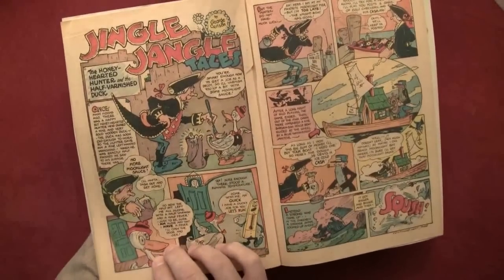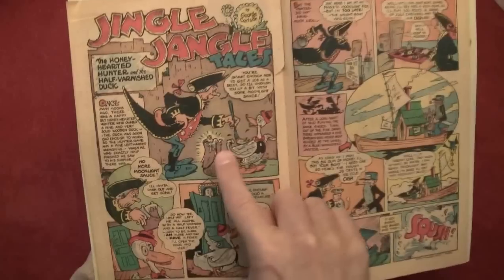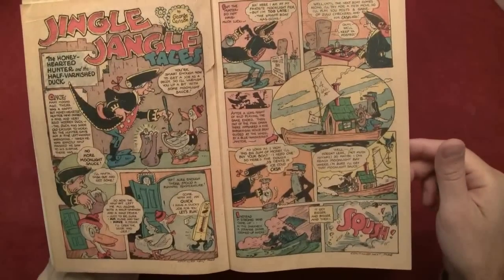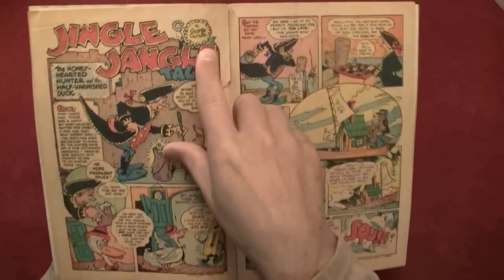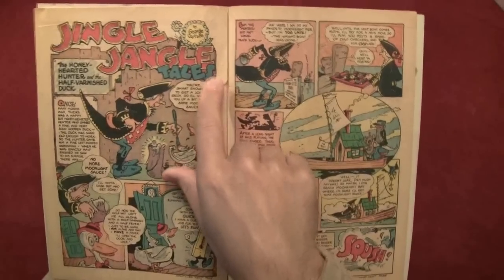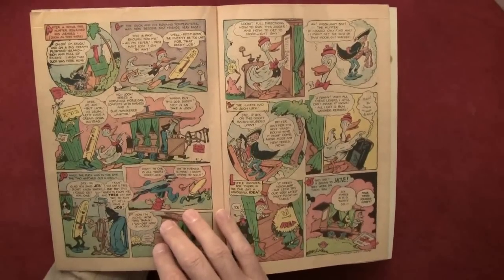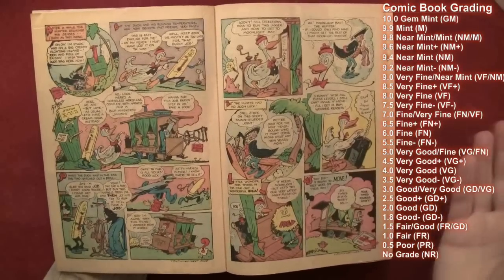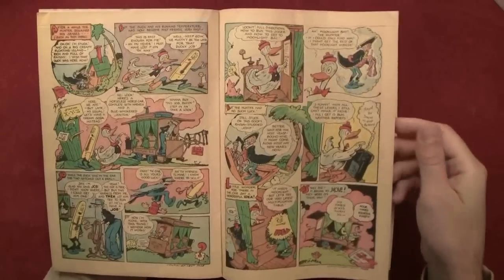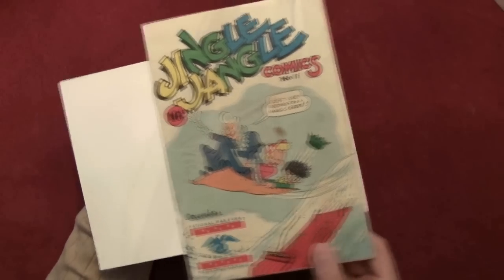Here's 'Jingle Jangle Tails: The Honey Hearted Hunter and the Half Varnished Duck' — this dude is literally varnishing the duck. Written by George Carlson. I'm not sure who George Carlson is, but some comic book historians might know. As far as grading goes, I would give this one at least a three. The grades for comic books go from zero — poor, extremely poor — up to ten, which is absolutely mint. You don't find tens from this period. You find a lot of 'fair' which is less than two, and this one is actually not in bad shape.